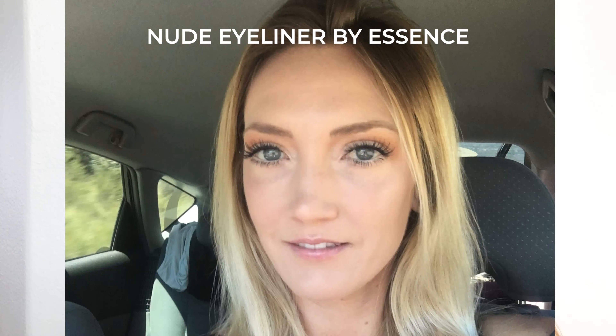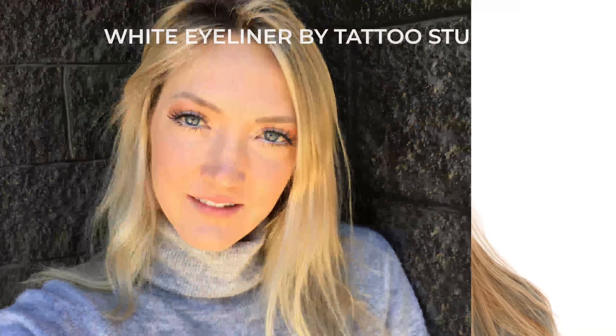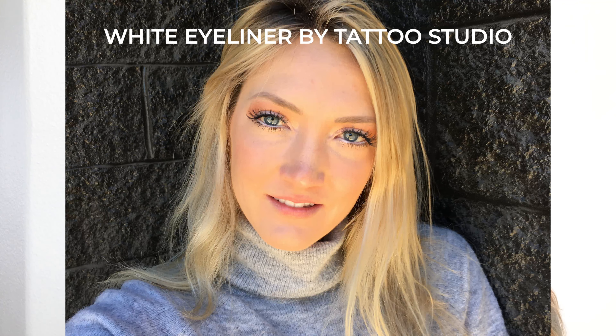I use nude and white eyeliners just to brighten up my eye. I like it for a daytime look and I always get compliments, especially when I wear my white eyeliner. Today I wanted to do a really close comparison — apples to apples — with the same makeup, same hair, same lighting to see which of these eyeliners actually looks the best.